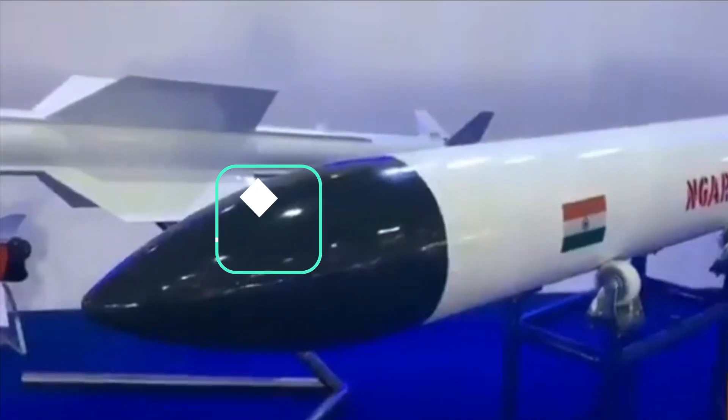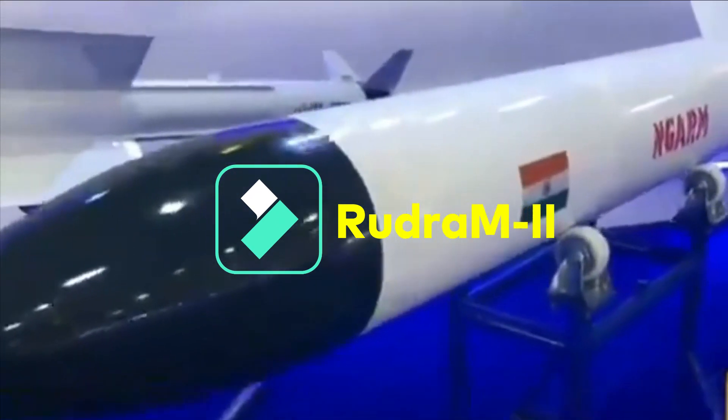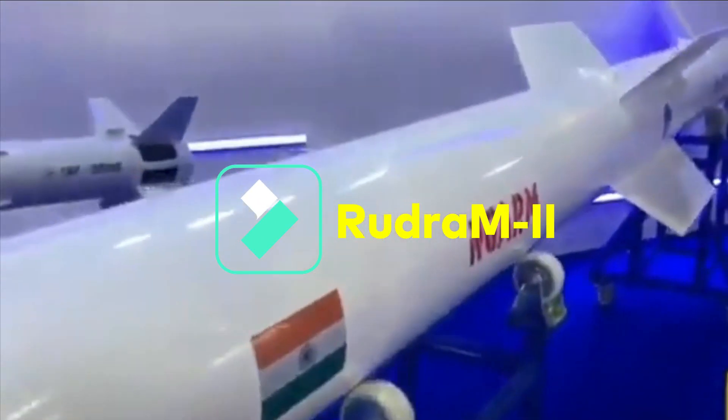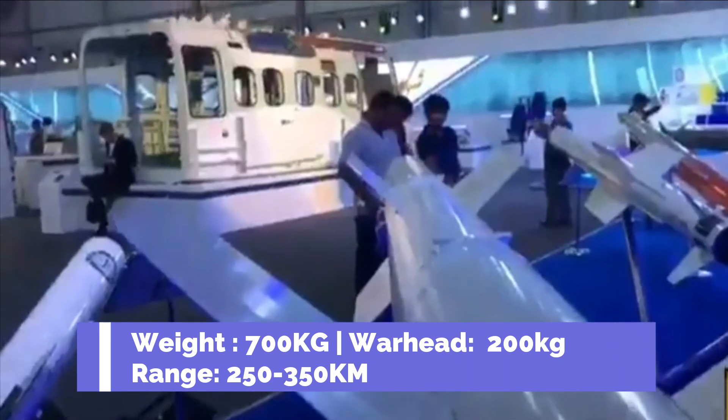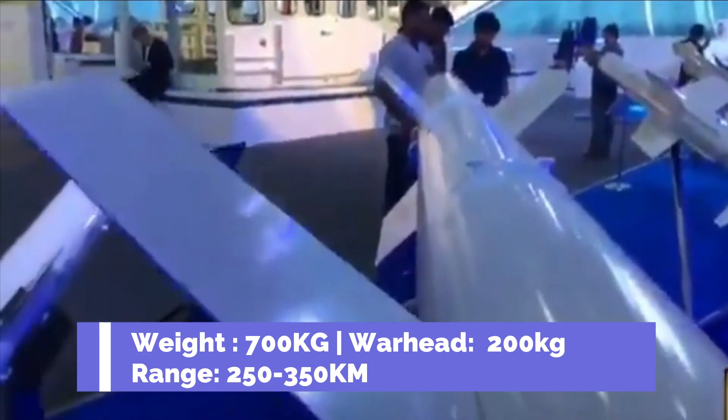Talking about Rudra M2, much of the details about the missile have not been revealed. Rudra M2 is the second member of the Rudra anti-radiation missile family and looks like a derivative from the second stage of AD-1. It will be an air-to-surface missile with a weight of around 700 kg, a warhead of 200 kg, and a range between 250 to 350 km.